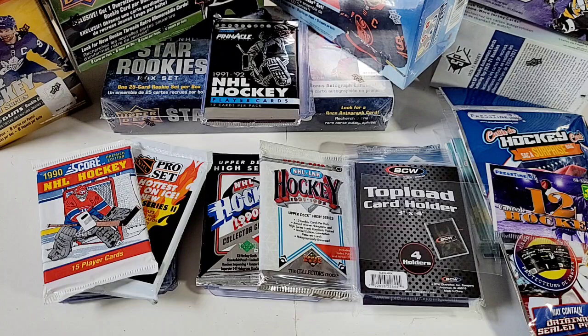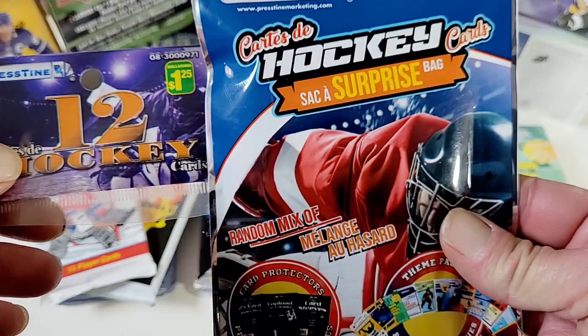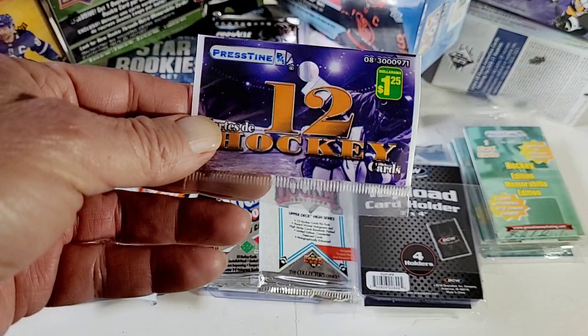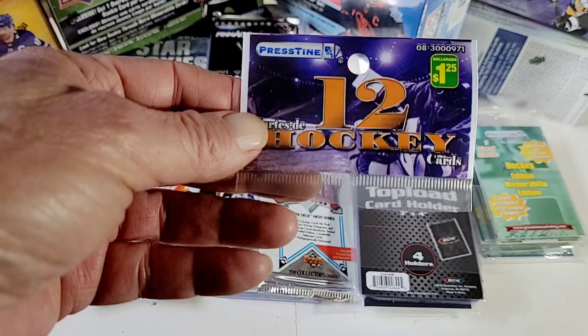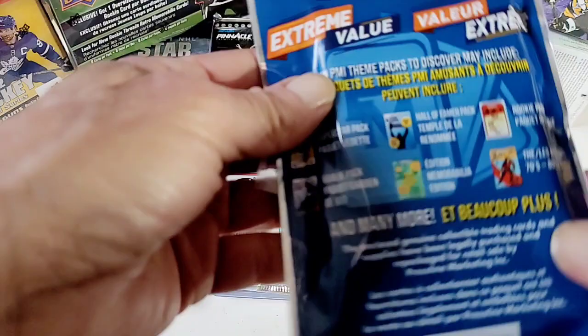Hello everyone, welcome to another edition of the Passionate Pack Rat. Today I'm going to display my top 25 pulls from Pristine. These hockey cards came in surprise bags at Dollarama — these were $2 — and they also came in a 12-hockey pack for $1.25. You get a lot of junk, but it's Pristine that puts these together.